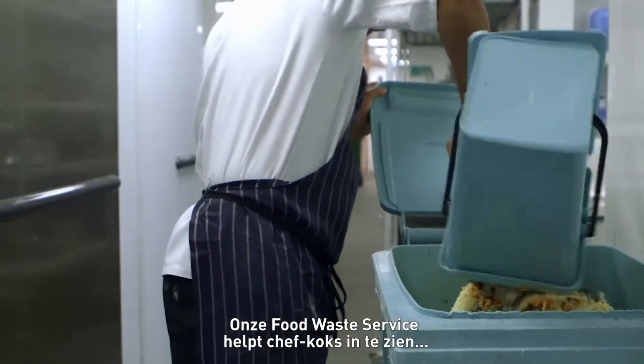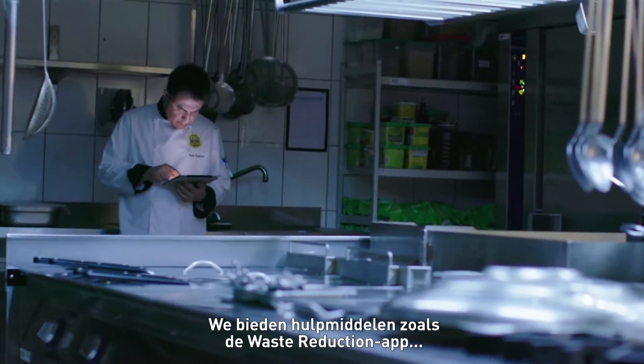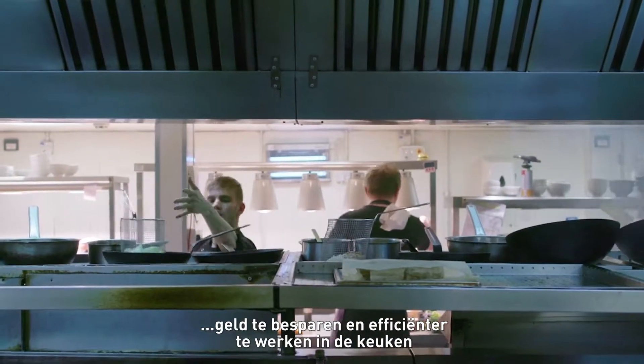Our Food Waste Service helps chefs understand where they generate the most food waste in their kitchens. We provide tools like the Waste Reduction App, and offer advice on reducing food waste, saving money, and running a more efficient kitchen.